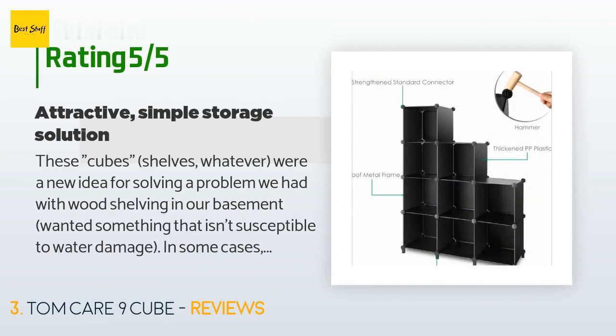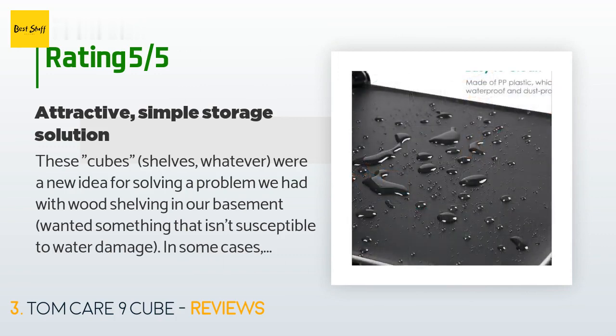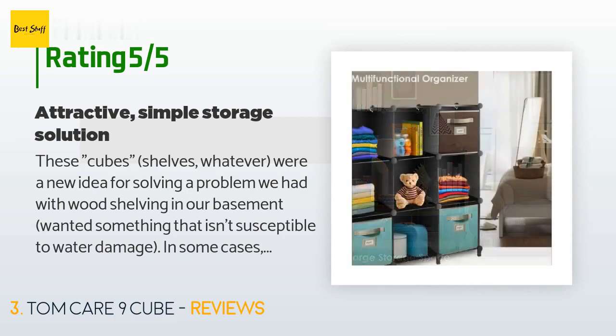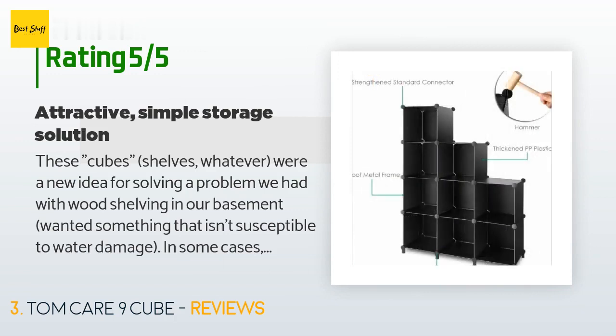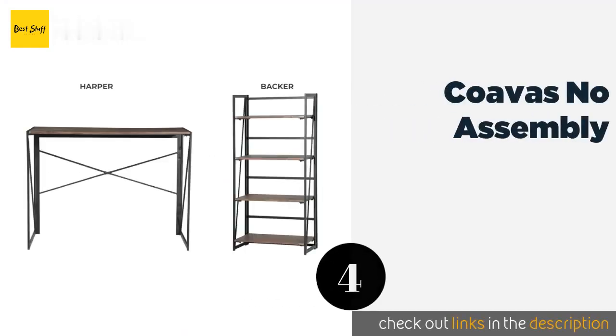A customer said: "These cube shelves were a new idea for solving a problem we had with wood shelving in our basement. We wanted something that isn't susceptible to water damage. In some cases we didn't need heavy, sturdy shelving — just some relatively light units to display some LEGO models and other knickknacks. These Tom Care cubes are perfect for that. They're easy to assemble once you get the feel of how the wire corners slide and click into slots in the joiner pieces. They're attractive enough that you don't need to limit them to in-closet uses, and with sufficient care they look like they should last indefinitely."